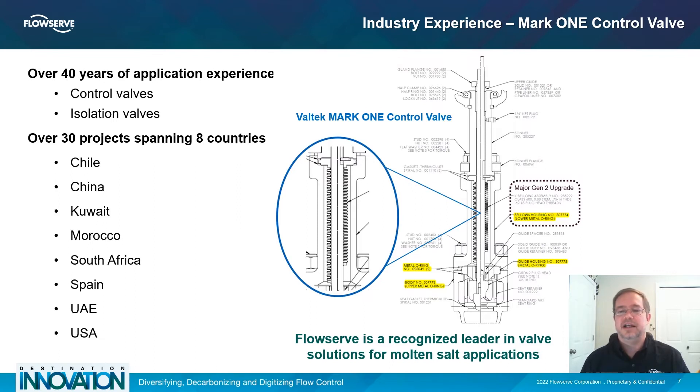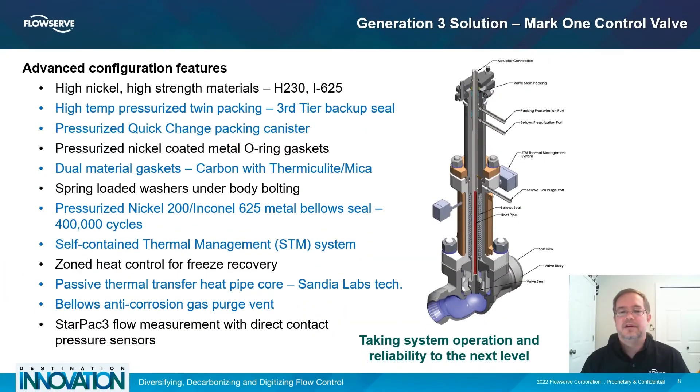With the demand for higher Gen3 operating temperatures using more corrosive chloride salts, new materials and various design changes were required to meet the performance requirements. FlowServe's Gen3 valve technology addresses many of the Gen2 issues with the use of high-strength nickel alloys for valve components, and the development of new pressurized packing systems that resist oxidation, corrosion, and salt packing, and are easier to replace when maintenance is required.